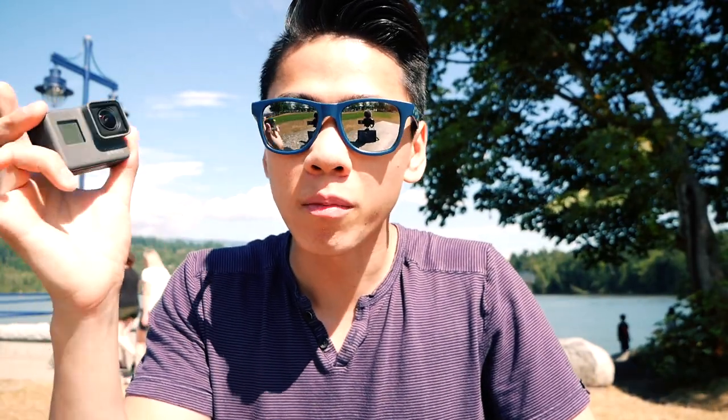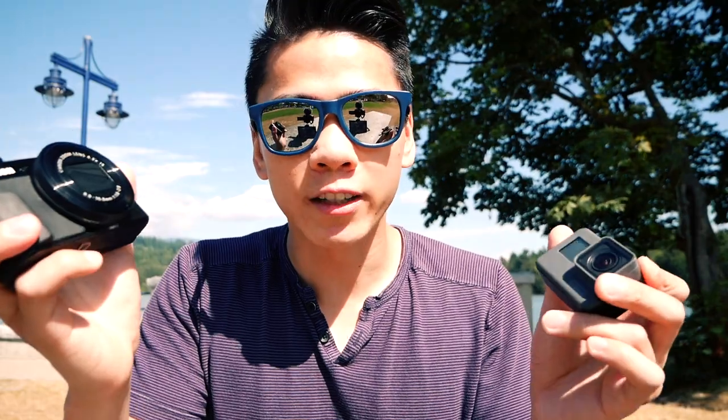People always say that equipment doesn't matter — content is king — which is true. However, if tools fit you well and are easy to use, you will use them more often and therefore have more content. At first I thought these were cameras that were good for everything, so I used them all for vlogging, but soon after trial and error I found out there are very different uses for each type of camera.